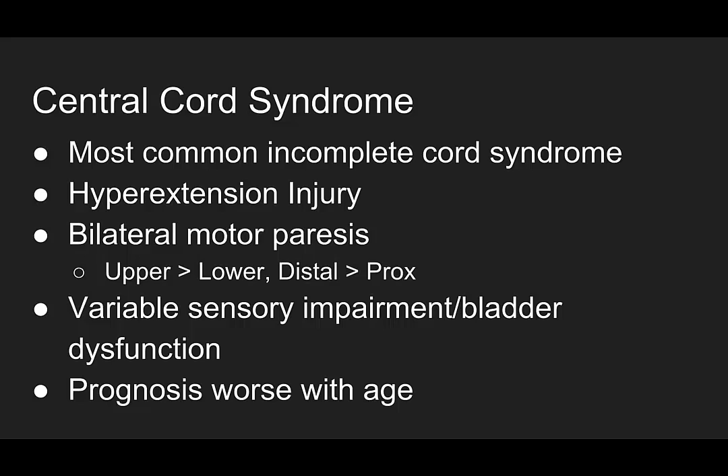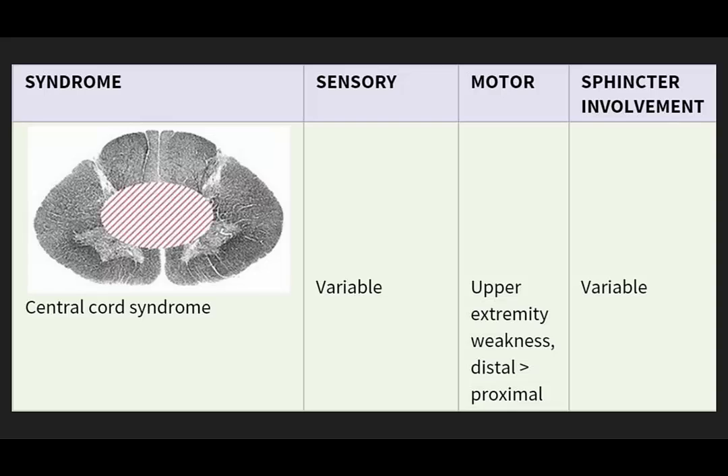Central cord syndrome is the most common incomplete cord syndrome, caused by a hyperextension injury of the neck. It usually gives you bilateral motor paresis, with the upper extremities more affected than the lower, and the distal muscle groups more than the proximal. You'll have varying sensory impairment and varying bladder dysfunction, but the prognosis for central cord syndrome is worse with age. Here's a diagram — a little picture that may help bring it home — showing where the injury is: right in the center of the cord.